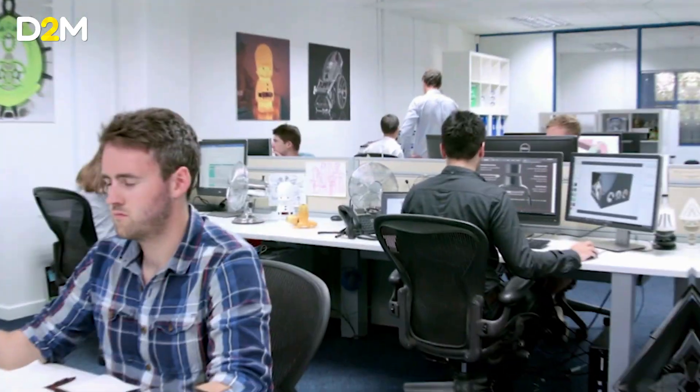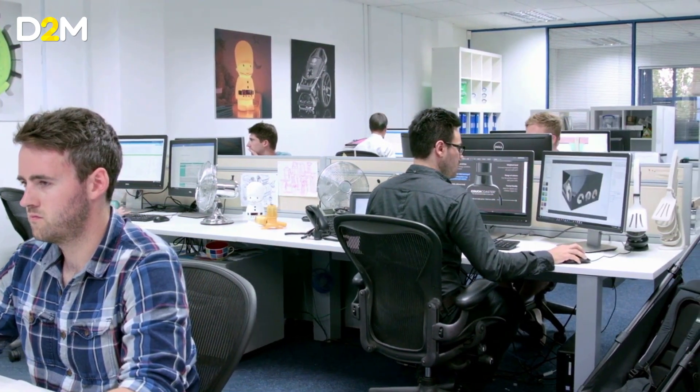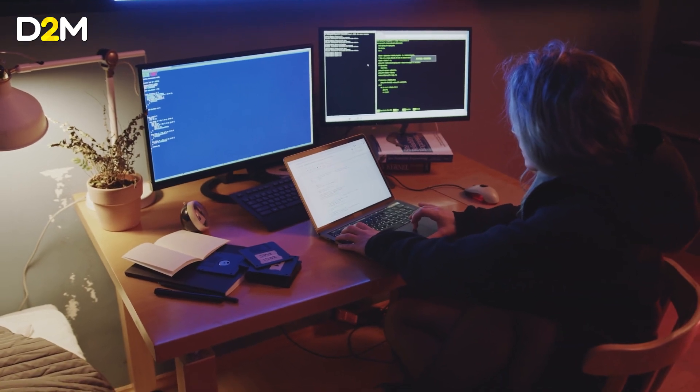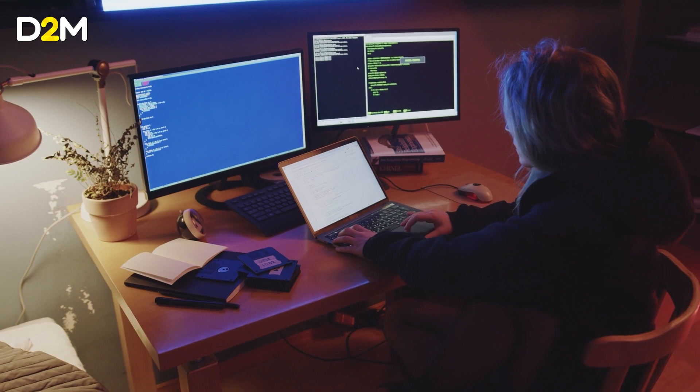My name's Phil. I've run a design agency for the last 12 years, and along with my team, we've explored various different ways that we can bring AI into our process. I think these integrations with AI will dramatically improve the quality of the product for the user, whilst also improving the design from the perspective of the client as well.